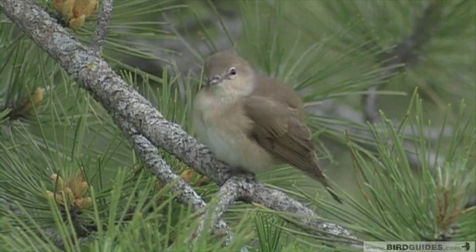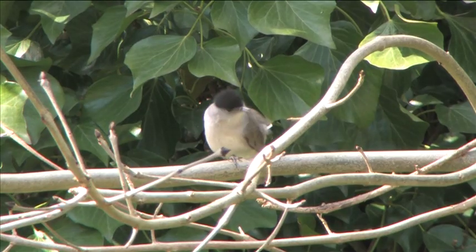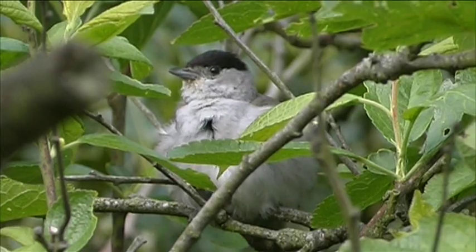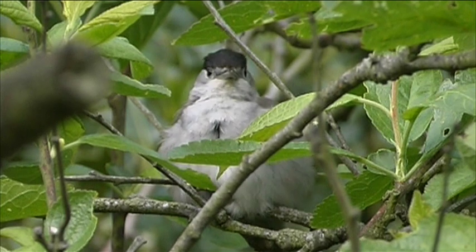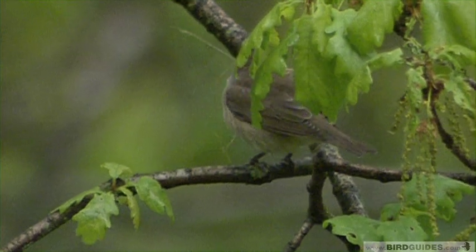Blackcap and garden warbler are found most often in woodland, scrub or gardens with lots of undergrowth. Most blackcaps arrive around about the end of March, although increasing numbers are spending the winter with us, where they can be aggressive at feeding stations. Garden warblers arrive much later, most of them not appearing in the country until mid-April.